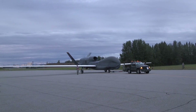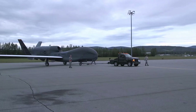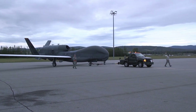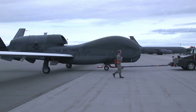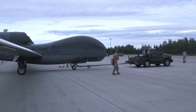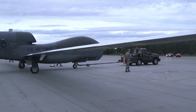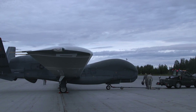Successes and Controversies. Since its introduction, the RQ-4 Global Hawk has become a key element in U.S. military operations around the world. It has operated in multiple theaters, from the Middle East to the Asia-Pacific, and has proven to be a highly effective reconnaissance tool.